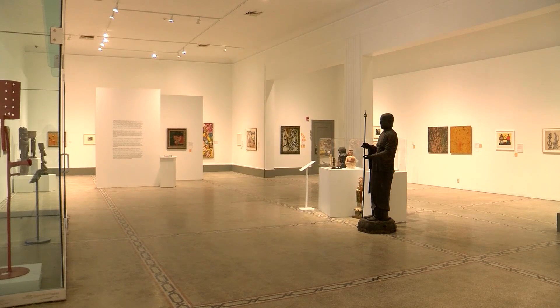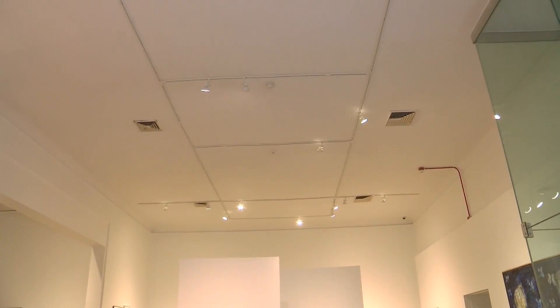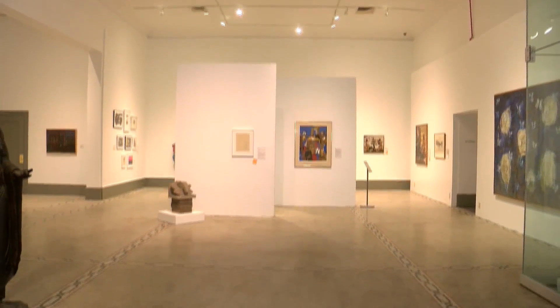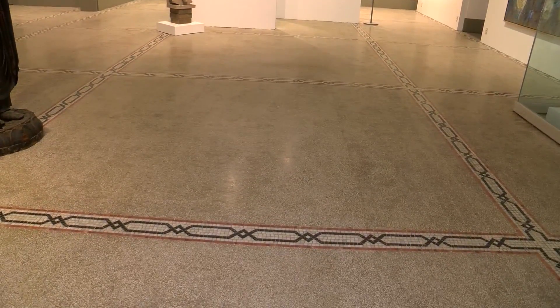The most dramatic change can be seen on the second floor. This is what the main gallery area used to look like, with blue walls and old carpet. This is what it looks like now. It's a change from top to bottom, from fixing the peeling ceiling.